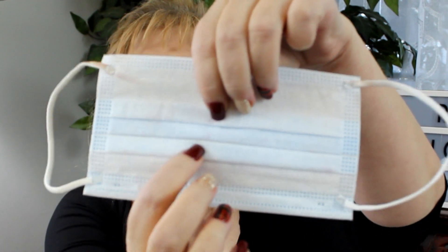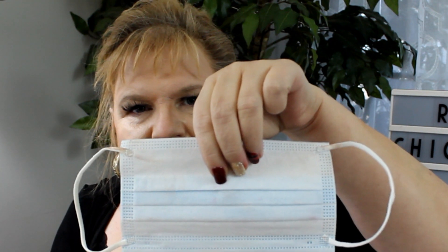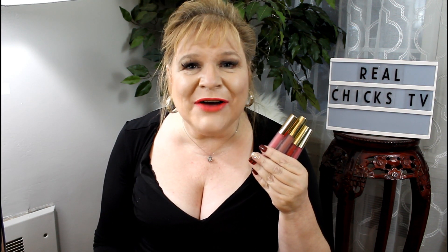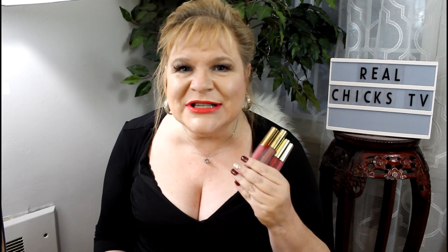Now these are not 100% smear proof and smudge proof — you may get a tiny bit of transfer, but it's ever so slight. The reason is that it has hydration in it so your lips don't dry out and don't look aged. I have a 30% discount code for you down in the description box below — be sure to check that out and save yourself some money.